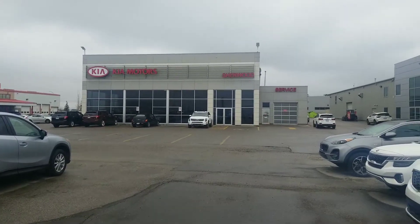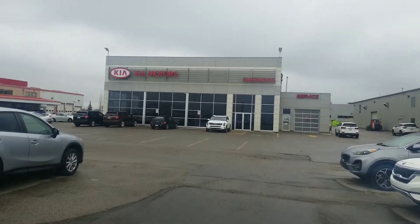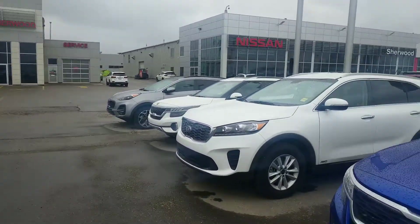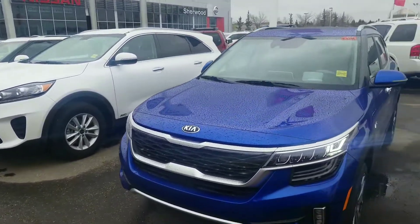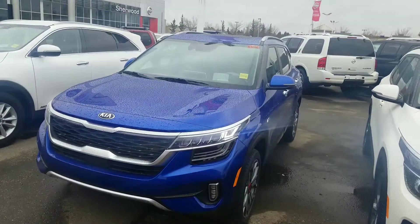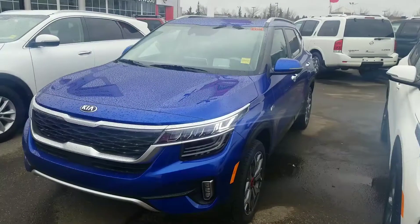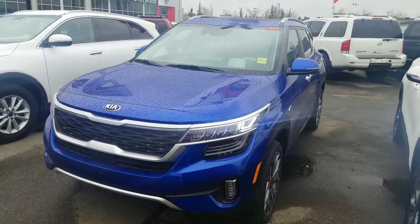Hello Terrence and Nicole. Hope you're enjoying your Mother's Day today on a beautiful snowy day in Edmonton. This is Amin again at Sherwood Kia bringing to you the SX Turbo Seltos. This is the highest model available, one model above the one you tested out, Terrence.